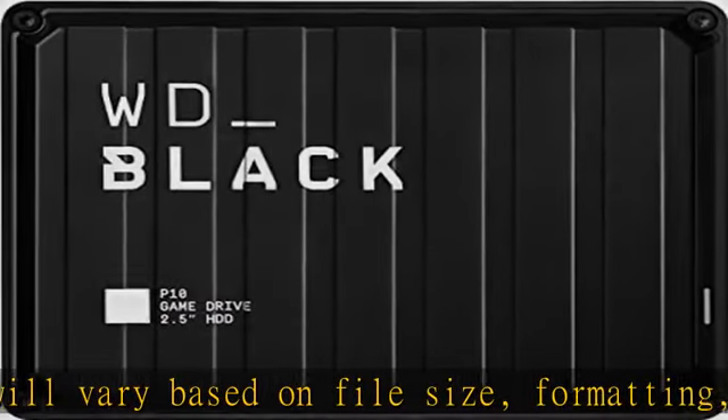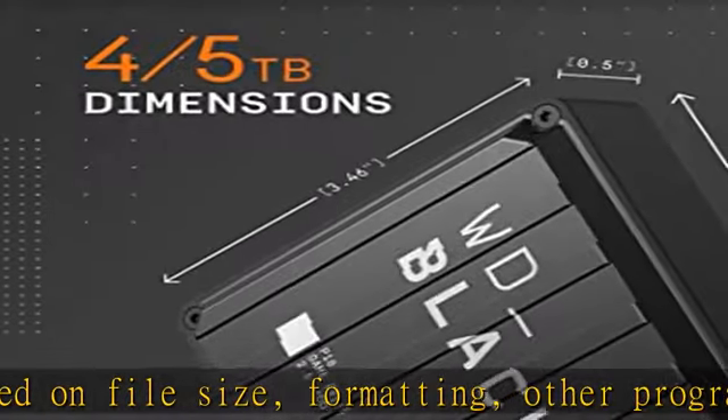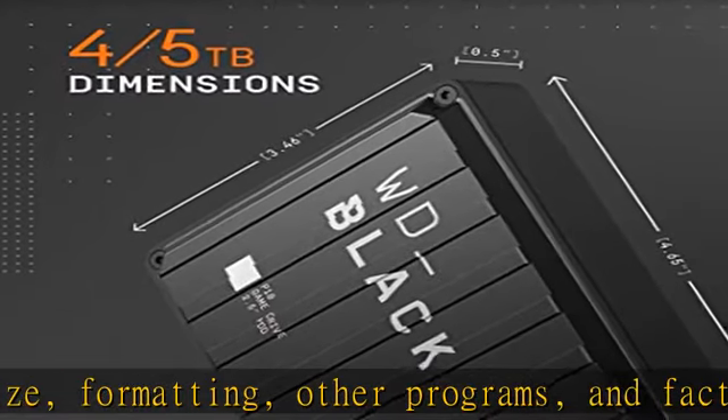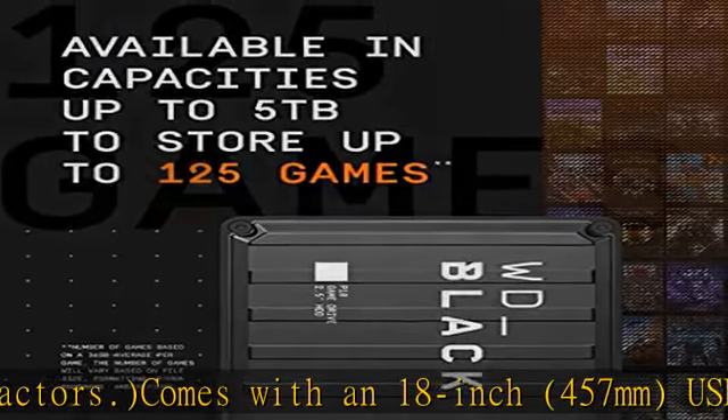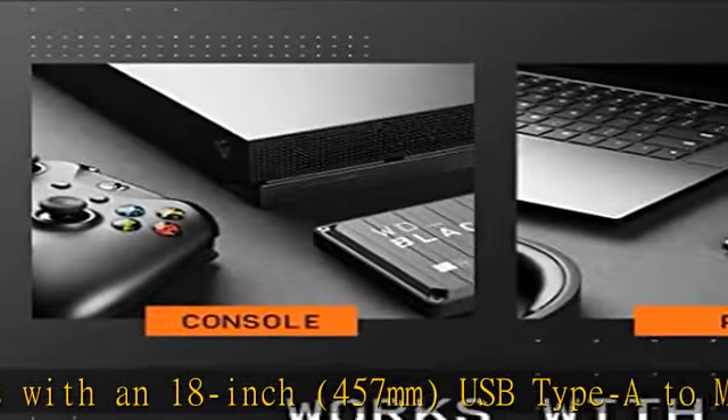Portable form factor with sleek metal top covering that provides fast access to your growing game library. Premium HDD with three-year limited warranty, purpose-built for gamers based on WD_BLACK quality and reliability. Check the description to get this product today at the best price.